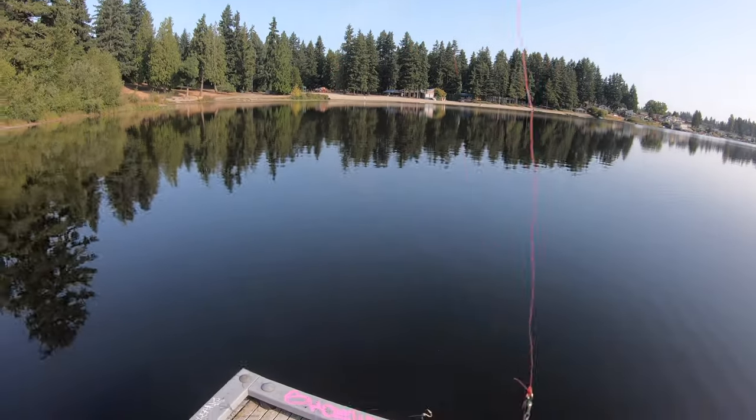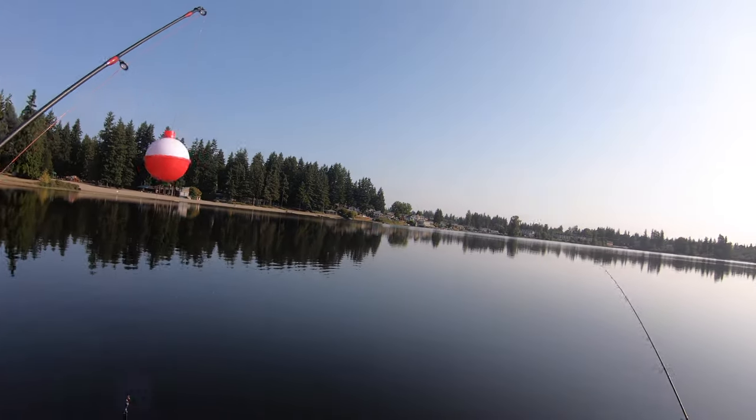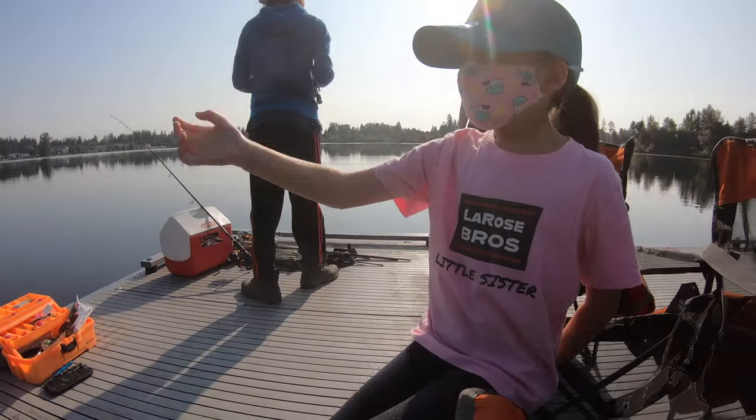Hey, this is Lilla Rose Bros and today we're going to be fishing for panfish. It's just a great day here at Silver Lake — it's very sunny, as you can see. We're here earlier in the day so there might be a better chance of us catching some fish. Let's hope we catch a fish — I can't wait!